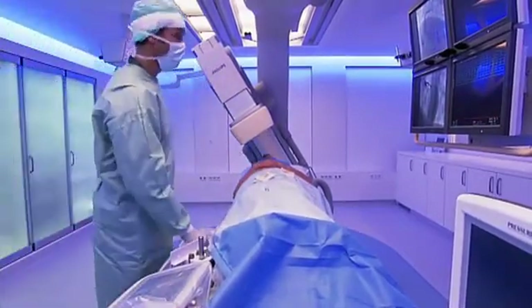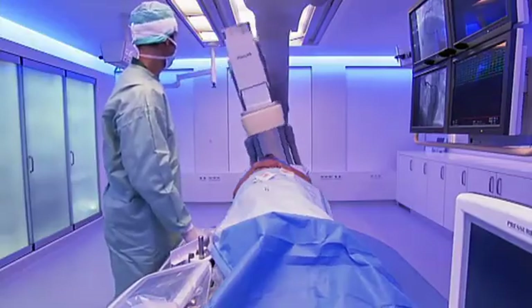As the world leader in cath labs, Philips offers optimal performance levels from equipment like the Allura Xper family of interventional imaging systems. Inspirational Intervention is available throughout the Allura Xper family, covering many different types of application.